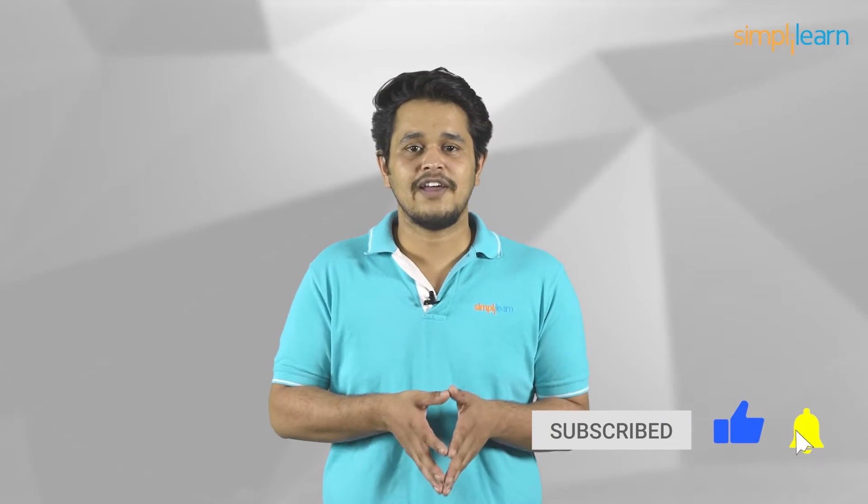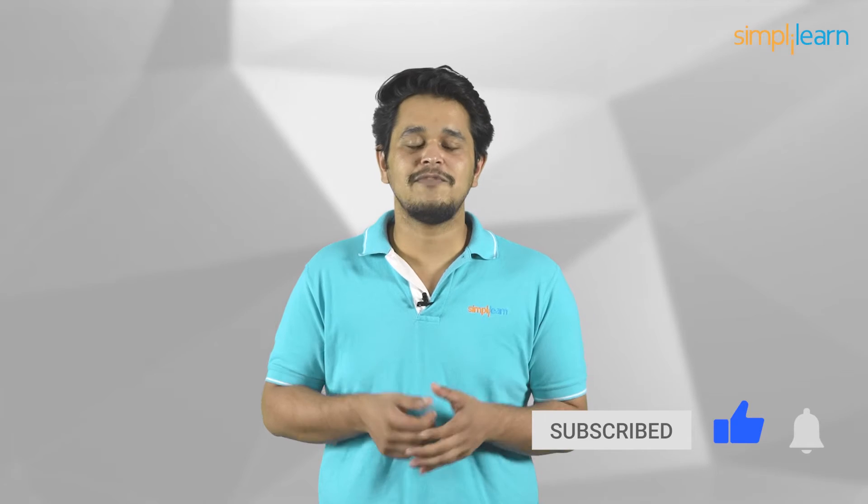But before we begin, if you enjoy watching these videos and find them interesting, then subscribe to our YouTube channel and press the bell icon to never miss any updates from Simply Learn.